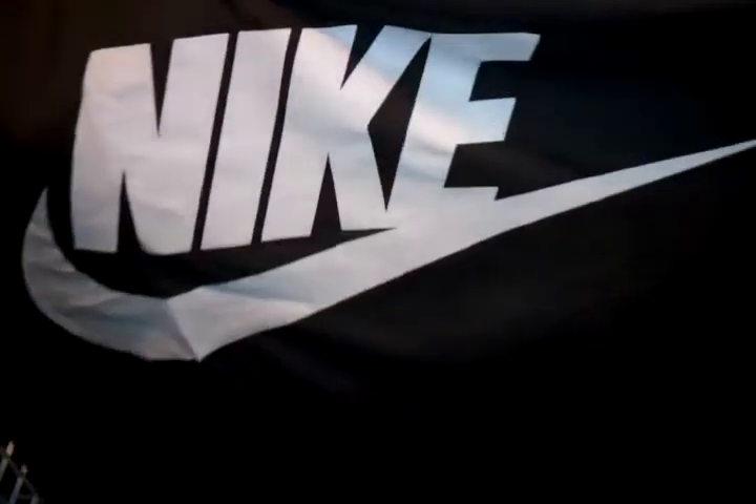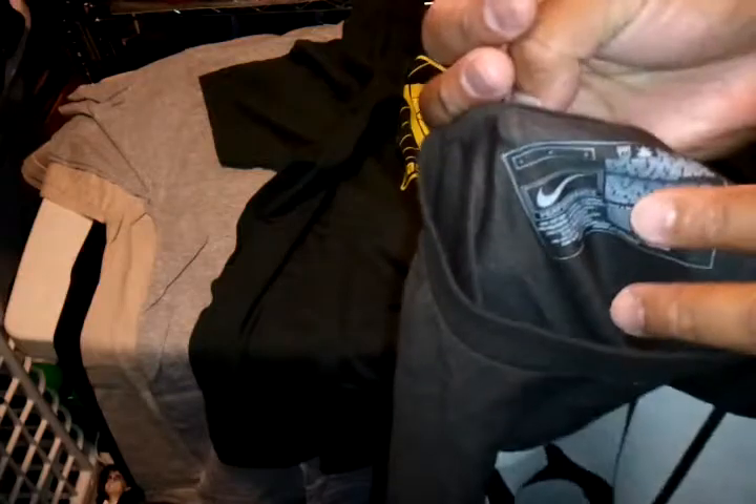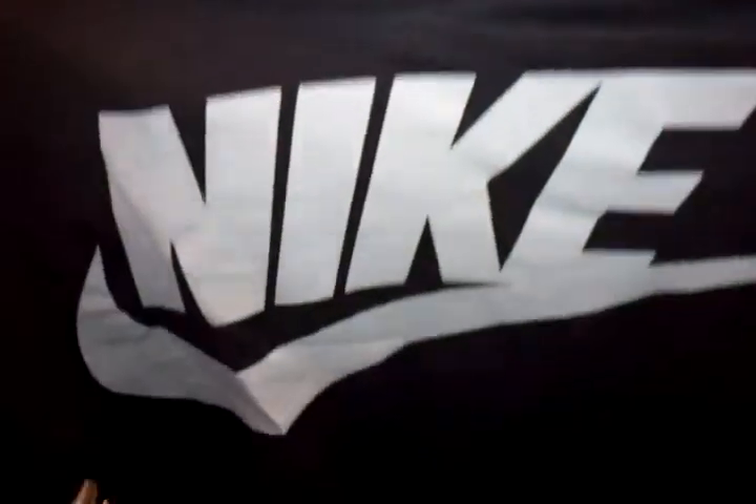Then I got a dark brown Nike tee with a big logo, size large. Dark brown — pretty cool, nothing on the back.